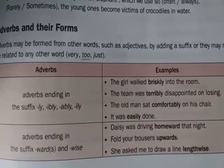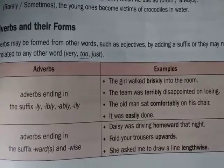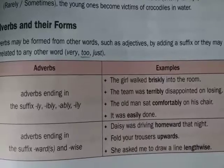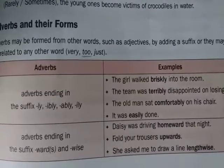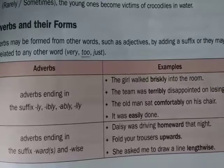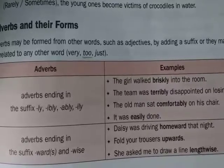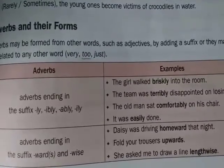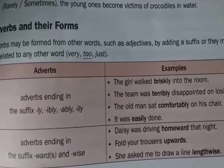Let me add suffixes like -ward and -wise. Home is an adjective, and by adding -ward we form the adverb homeward. For example: Daisy was driving homeward that night. Another example: Fold your trousers upwards. So by adding -ward, we form adverbs. These are adverbs which end with -ward and -wise.